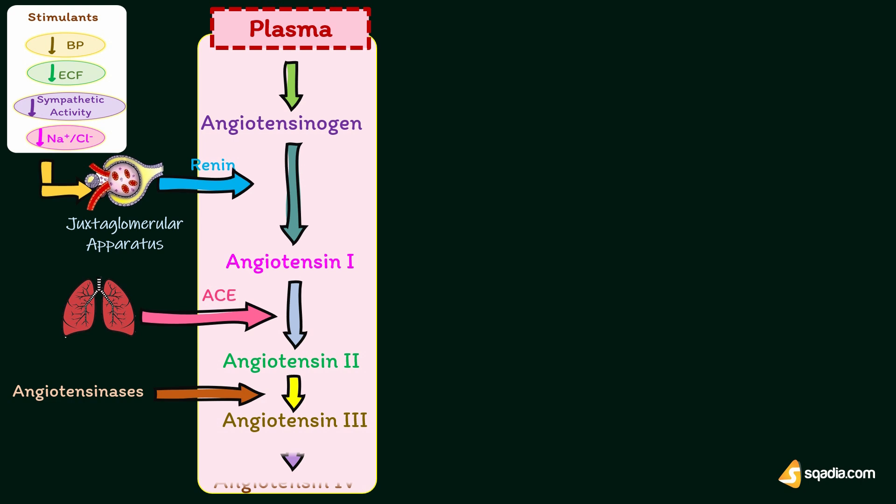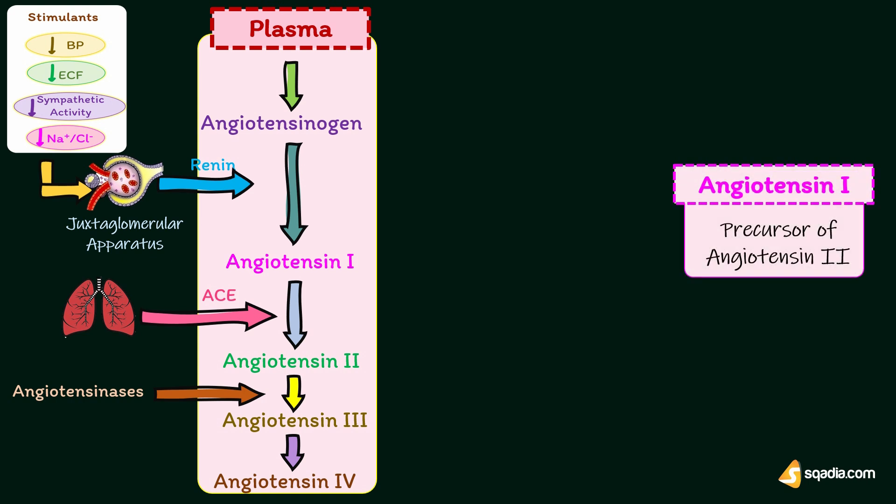Angiotensin-3 is converted into angiotensin-4, which is a hexapeptide. Angiotensin-1 is physiologically inactive and serves only as the precursor of angiotensin-2.